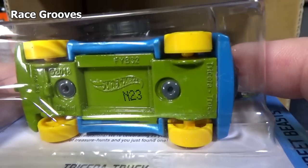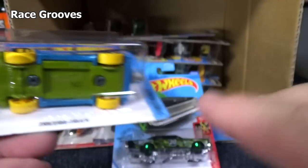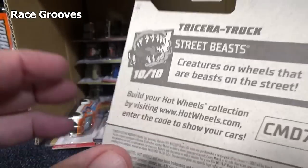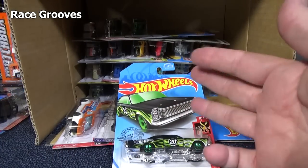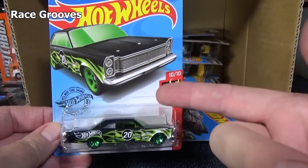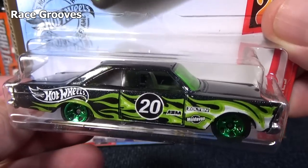All of the cars in this M case had N23 on the base — that's the 23rd week of 2020 it was produced. I checked all of the cars and all of them have N23. All of them belong in the M case — I had no abnormalities with any strange cars showing up that are not supposed to be in there.